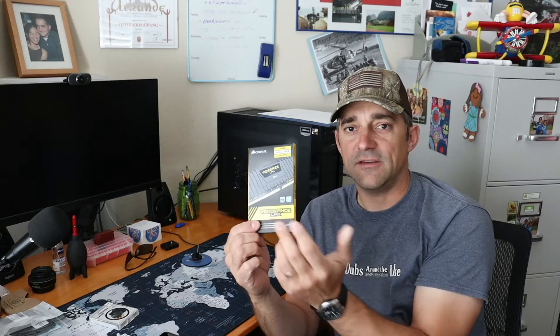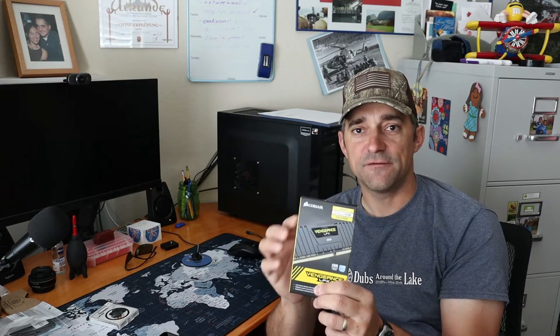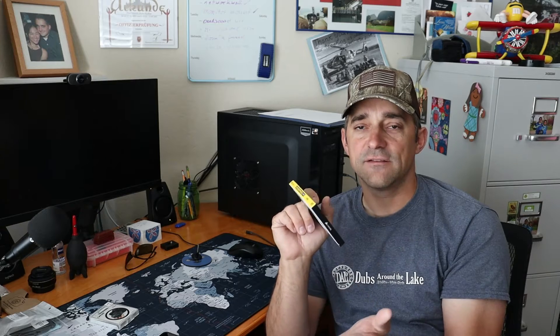Good morning YouTube. Today we're going to do a little experiment to find out if a RAM upgrade in your self-built or pre-built PC actually makes a difference. I currently have 16 gigabytes of Corsair Vengeance LPX DDR4 running at 3200 megahertz at stock specifications - a kit of two 8-gigabyte sticks.